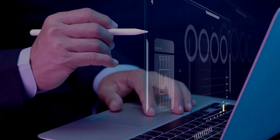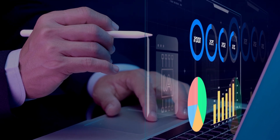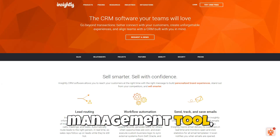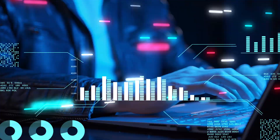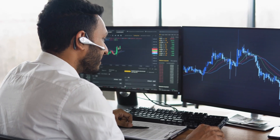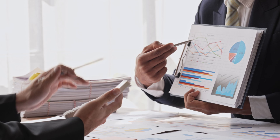At the heart of Insightly is its diverse array of functionalities designed to enhance project management and customer interactions. One of the standout features is its project management tool, which allows users to create and manage projects seamlessly. You can easily break down projects into tasks, set deadlines, assign responsibilities, and monitor progress in real time. This holistic approach ensures that your team stays organized and productive.